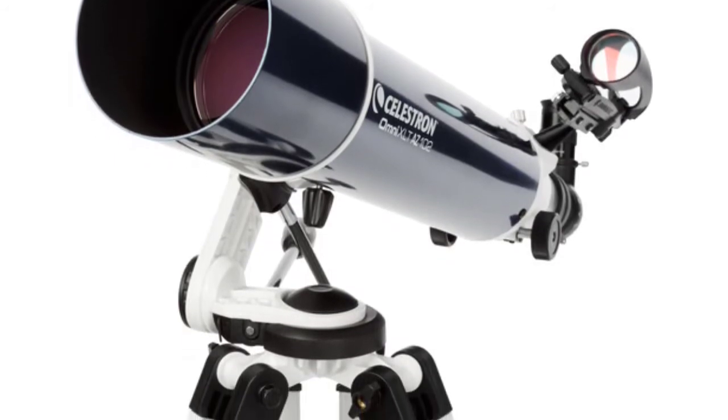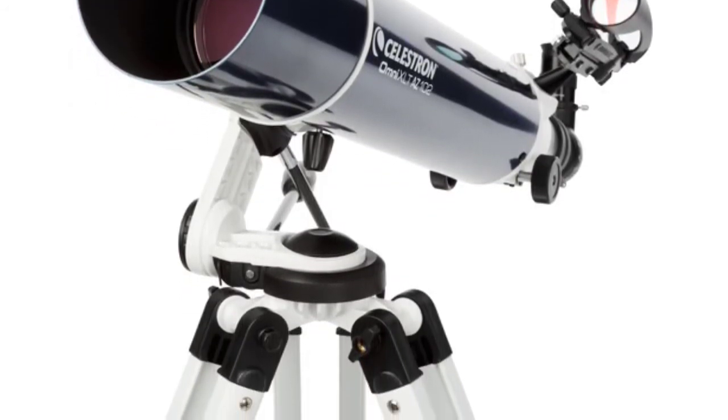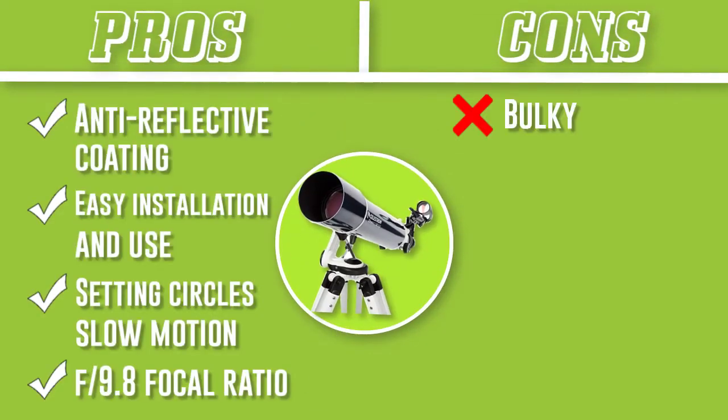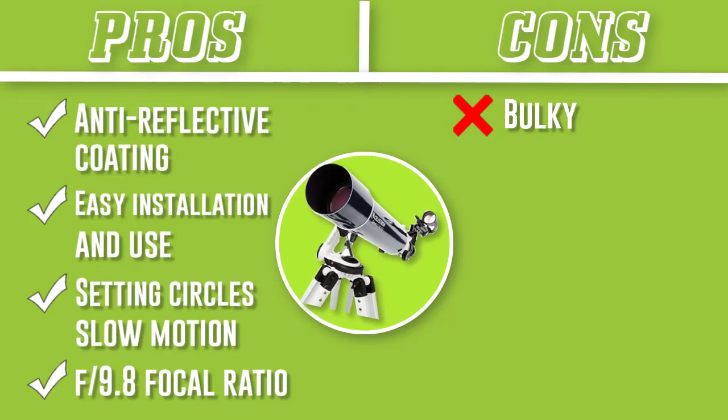The mount is flexible enough to work with different telescope models. The Starbrite XLT coating, along with the aperture which has a diameter of 102mm, optimizes transmission of light and improves contrast and color rendition.